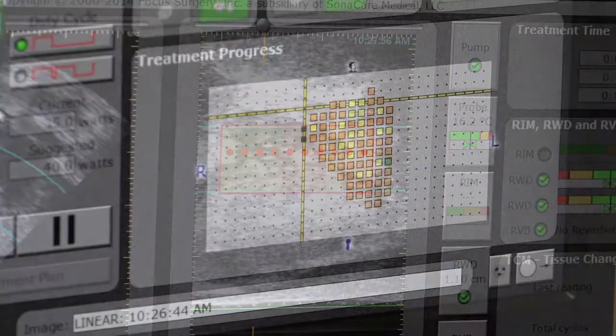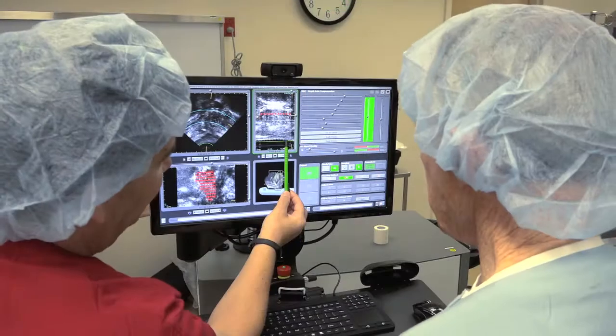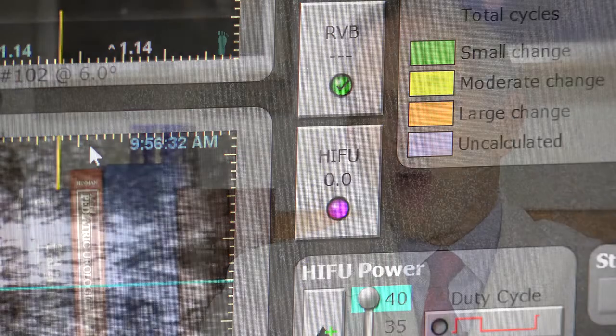Tiny, highly controlled bursts of energy are directed at the tumor three seconds at a time until the cancer is destroyed. Our overarching goals with the treatment of prostate cancer are to eradicate cancer and to minimize the treatment-related side effects that are so undesirable — incontinence and erectile dysfunction.